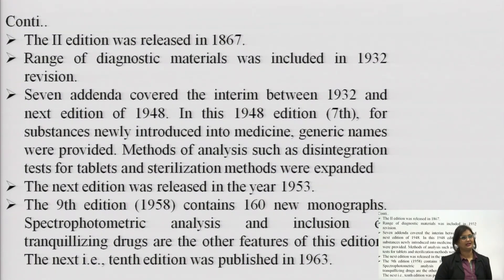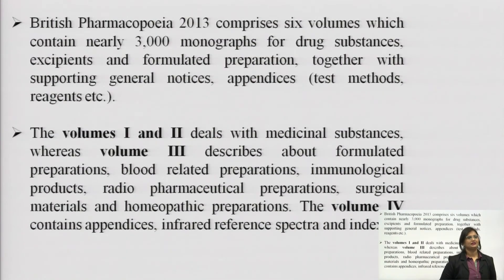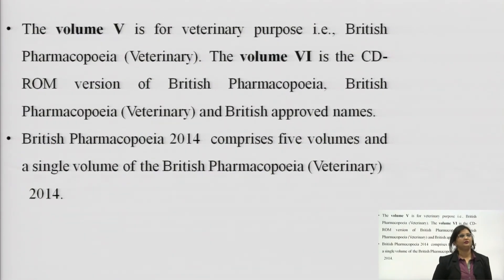Methods of analysis such as disintegration tests for tablets and sterilization methods were expanded in the 1948 edition. The next edition was released in 1953. The ninth edition contains 160 new monographs, spectrophotometric analysis and inclusion of tranquilizing drugs. The British Pharmacopoeia 2013 comprises 6 volumes containing nearly 3000 monographs. Volume 1 and 2 deal with medicinal substances. Volume 3 describes formulated preparations, blood related preparations, immunological products, radio pharmaceutical preparations, surgical materials and homeopathic preparations. Volume 5 is for veterinary purpose, and volume 6 is the CD-ROM version.